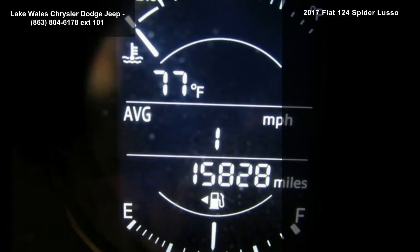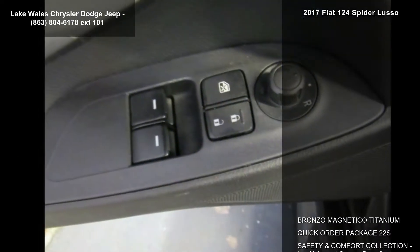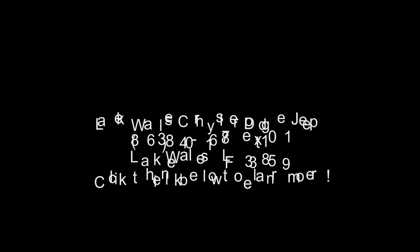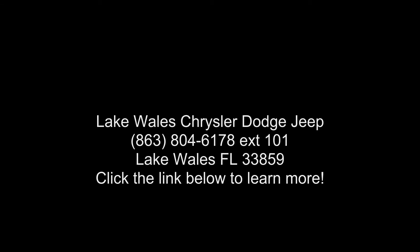If you are looking for a solid pre-owned car, this might be the one. Low mileage is an important factor in your purchase and this vehicle delivers a low odometer reading. Don't let this vehicle get away — call or click to schedule a test drive today.